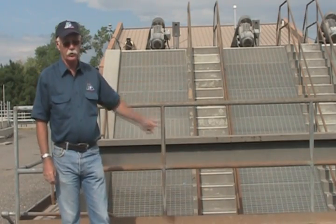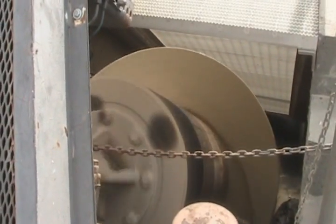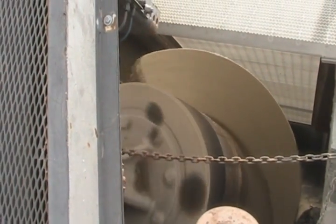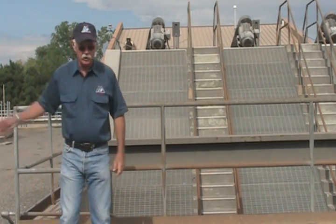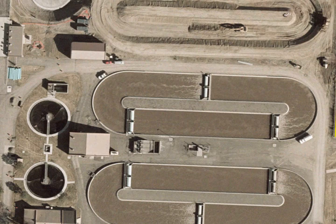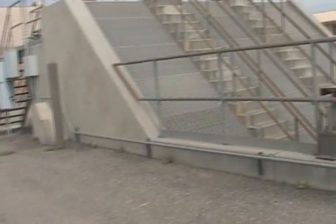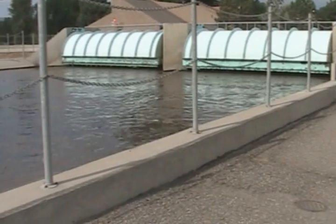The wastewater comes from the headworks building into the screw pumps. These screw pumps are large augers, and they lift the wastewater from down here and drop it up there, and then from there it goes to any of the three oxidation ditches. The screw pumps are the central processing hub of the treatment plant. Many liquids and biosolids will return here again and again in order to be fully processed and treated.